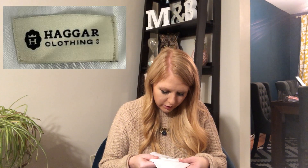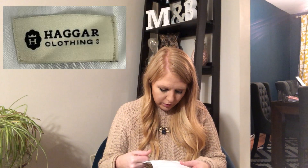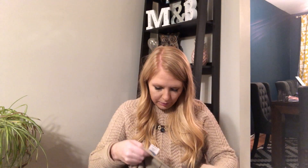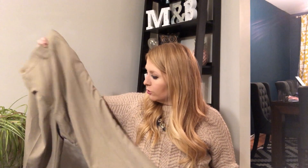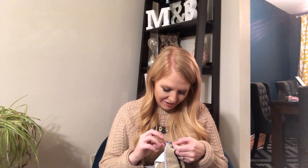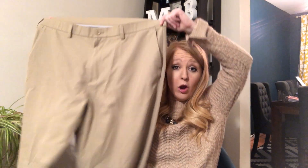Let's see — we got some khaki pants. I can tell they're a straight fit. The brand is Haggar Clothing Company — it's like an H with a little crown on it. These are khaki straight dress pants, a size 40 by 34. They feel all right. Seems like a good brand but I don't know — stick around until the end and I'll let you know what I find after I do some research.